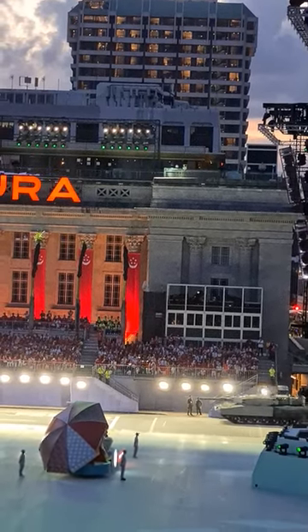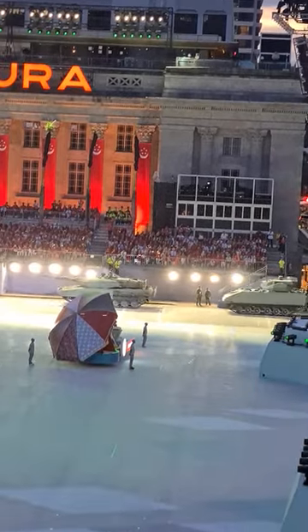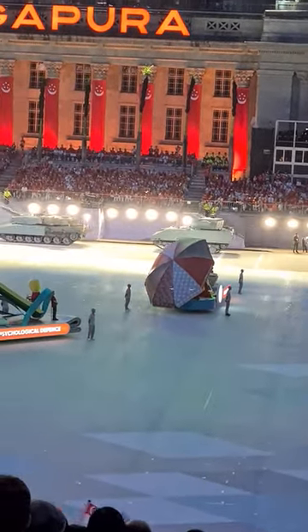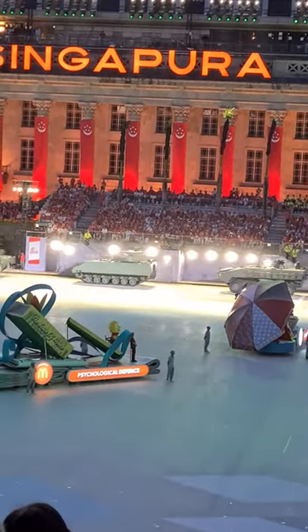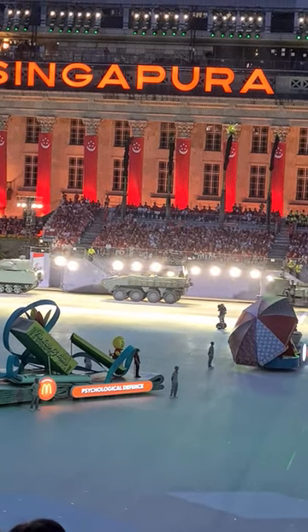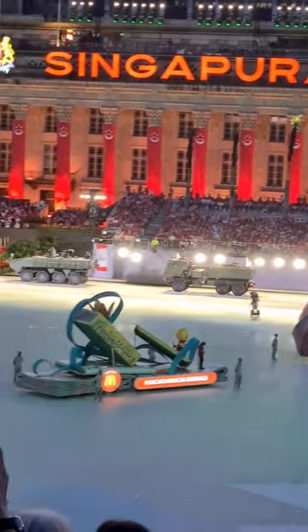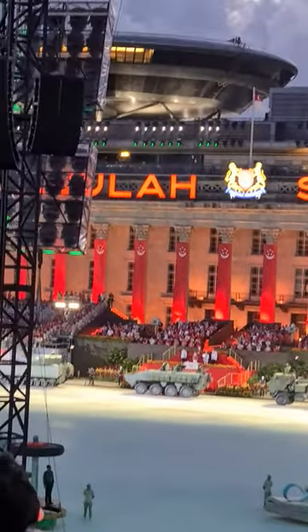The Leopard 2 main battle tank leads the first column, closely followed by the Hunter Armored Fighting Vehicle, the Terax Infantry Carrier Vehicle, the High Mobility Artillery Rocket System, and the Light Strike Vehicle. Next are the Aster-30 and Spyder Ground-Based Air Defense Vehicles from the Republic of Singapore Air Force. The column is completed by the Republic of Singapore Navy with the Harpoon Missile and the Unmanned Surface Vessel.